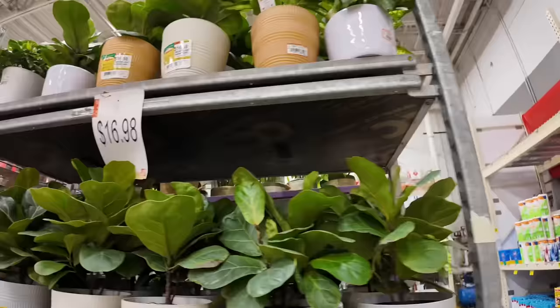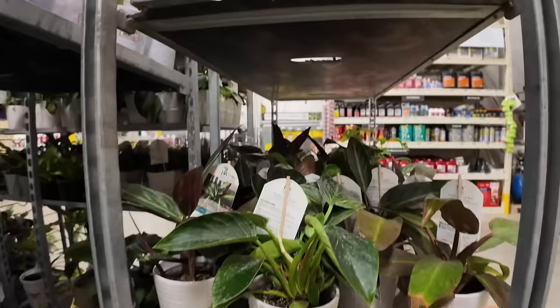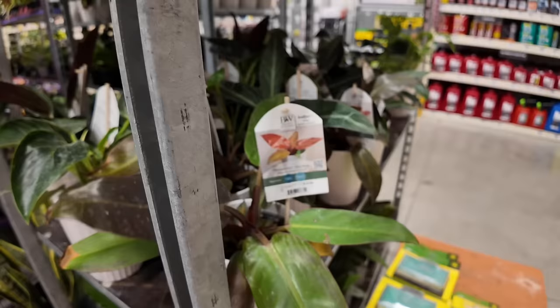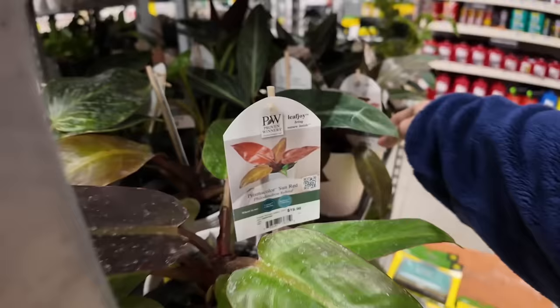My location always looks super rough. Look at this Birkin — it looks so sad. I have it as the Prismacolor Sun Red, so it's a hybrid. It looks like the Rojo Congo and then a little bit of like a Prince of Orange. I never know exactly what it is. Okay, so Prismacolor Sun Red — got it.